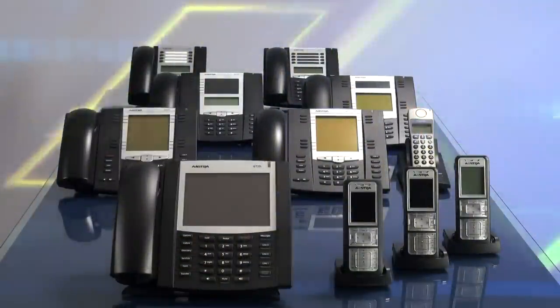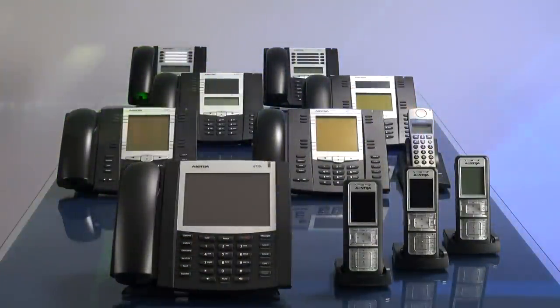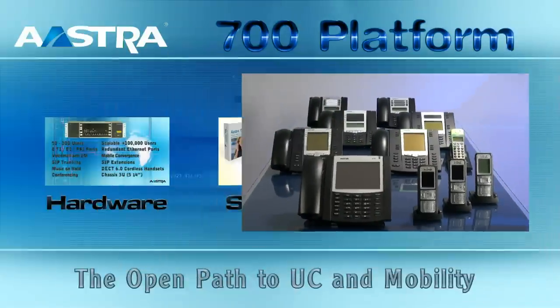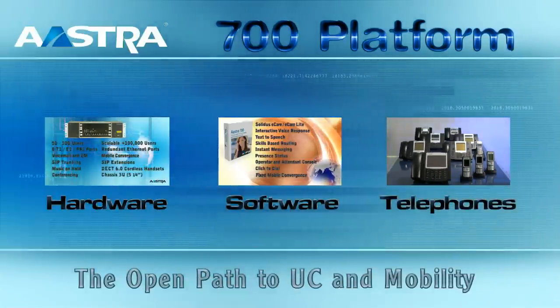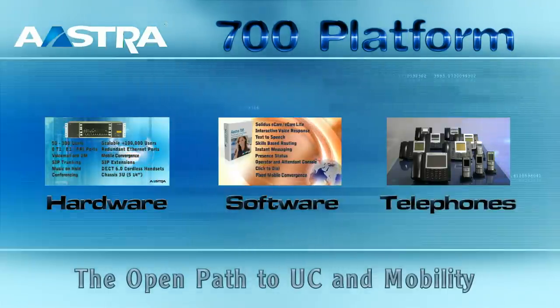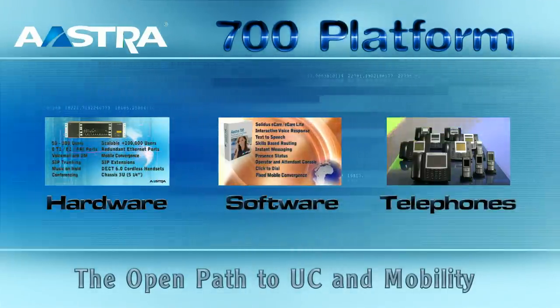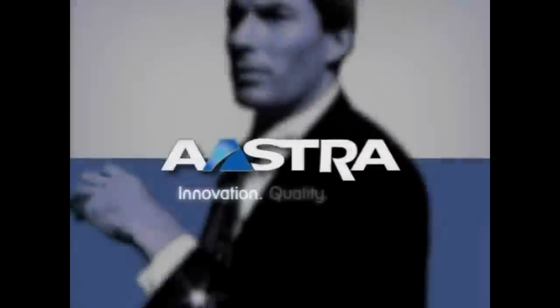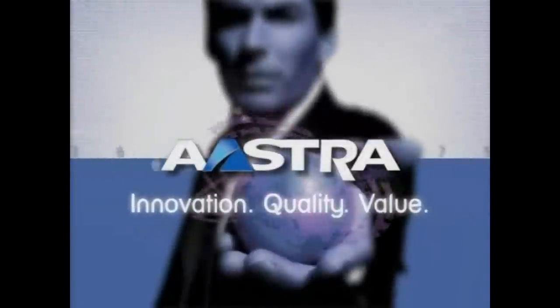All of these phones were designed to provide a superior user experience while saving your business time and money. The Astra 700 is a unified communication system that offers scalability and peace of mind by maximizing your investment and cutting costs. Astra's knowledgeable and professional staff will ensure a smooth installation. We would like to thank you for your interest in Astra.